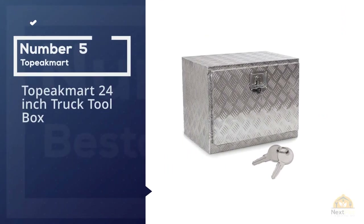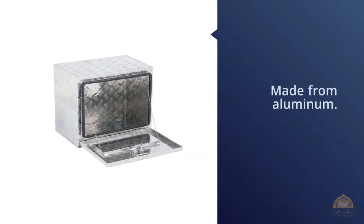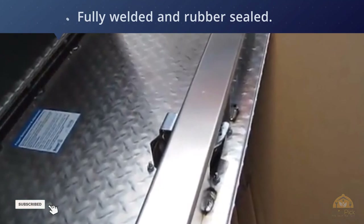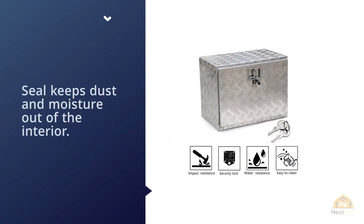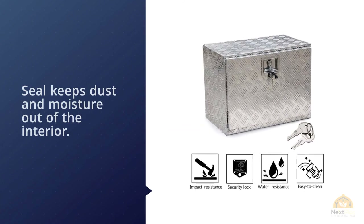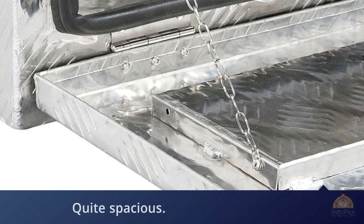Number five: To Peak Mark 24-inch truck toolbox. This toolbox is made from aluminum, fully welded and rubber sealed — keeping dust and moisture out of the interior. The opening dimensions are 20 by 13.2 inches, and the interior is quite spacious. The box has a flexible T-handle for closing, and the cover drops down to offer complete access. It comes with lockable plastic caps and two keys. The exterior is textured to match the linear patterns found on most truck beds.